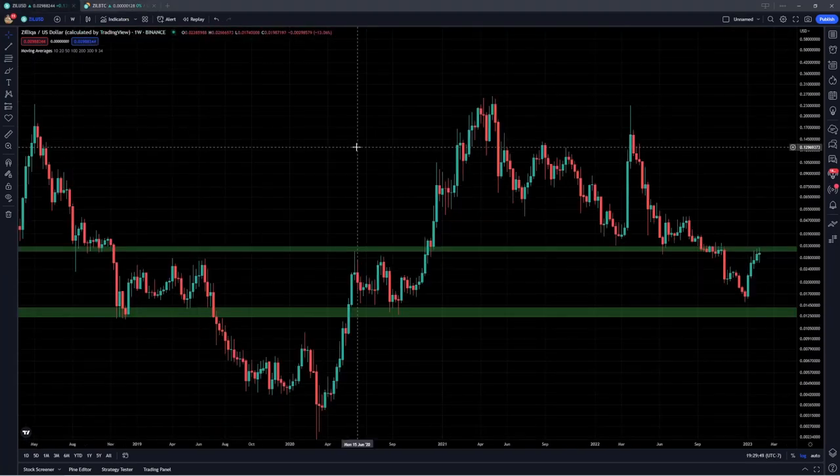We'll also look at the potential for this to be setting up a longer-term double bottom right off the support around 96 Satoshis. If you guys enjoy the content, make sure to leave a like and subscribe. I will leave a link to my Twitter page in the description below — feel free to check that out, I'm fairly active over there with crypto content.